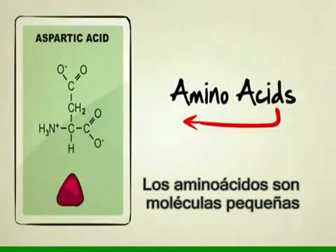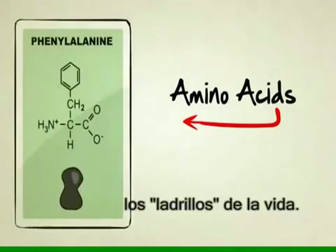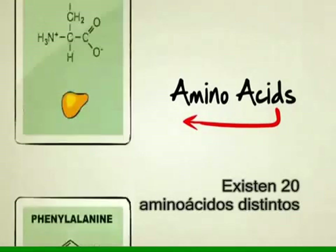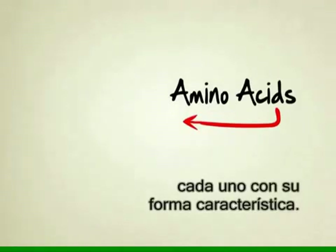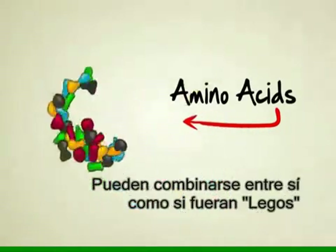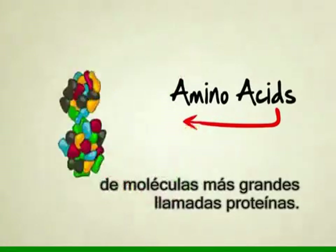Amino acids are tiny little chemicals inside our bodies that are so important they're often referred to as the building blocks of life. There's about 20 different kinds, each with their own unique shape. The neat thing about them is they can be attached to each other kind of like Legos to produce an endless variety of larger particles known as proteins.